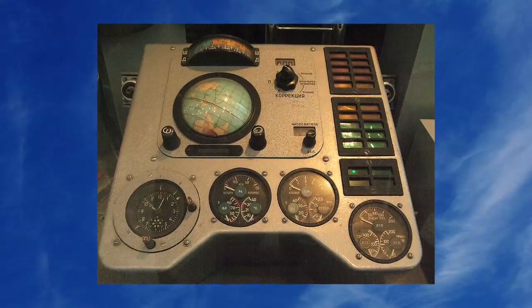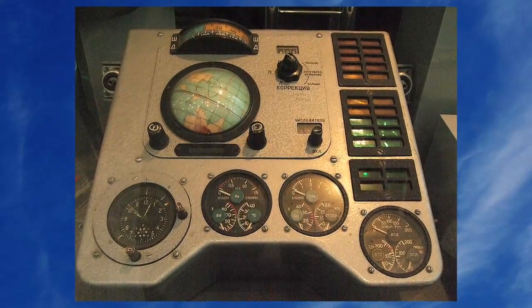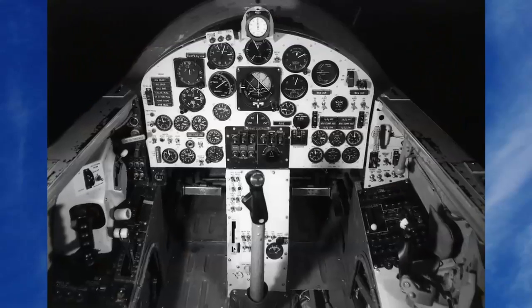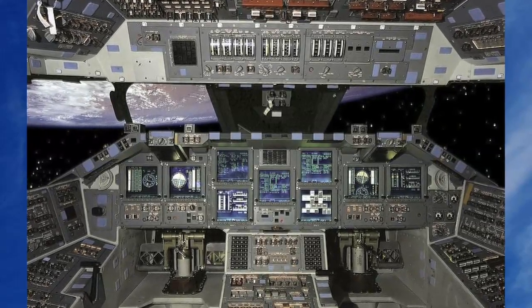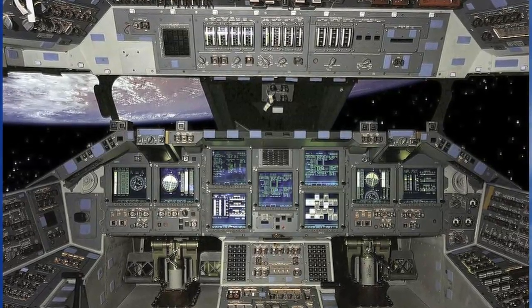Remember the picture of the control panel from Vostok 1? And the computer from Apollo 11? And the cockpit from the X-15? Look at the cockpit from the space shuttle — it's a lot more complicated! Trust me!